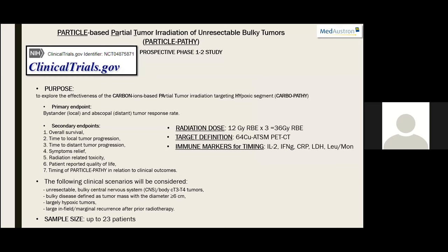We are running a phase 1–2 prospective trial assessing the immunogenic potential of carbon ions used for partial tumor irradiation in terms of bystander and abscopal response rate, involving 23 patients. Prescription dose is 12 Gy(RBE) × 3, for up to 36 Gy total. For hypoxic target definition we use ATSM-PET-CT, and for timing of CARBO-PATI we use predictive markers including interleukin-2, interferon gamma, lymphocyte-monocyte ratio, CRP, and LDH.